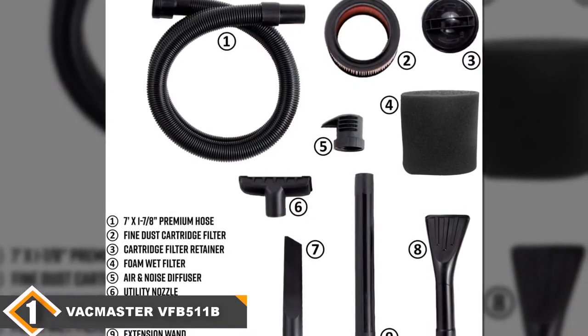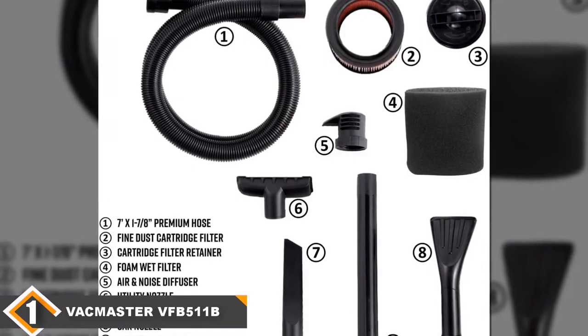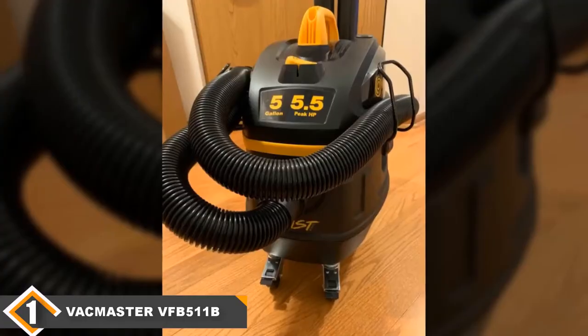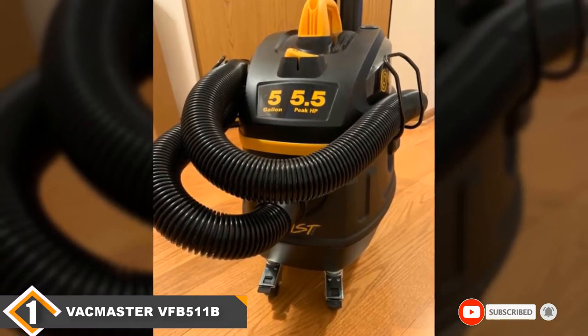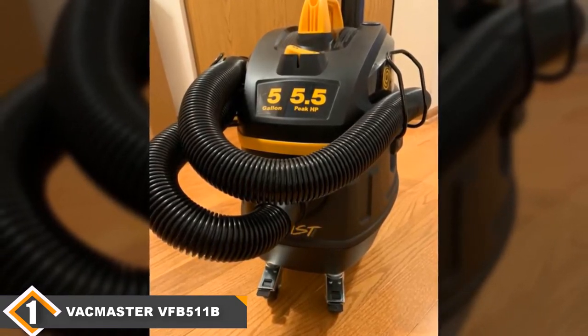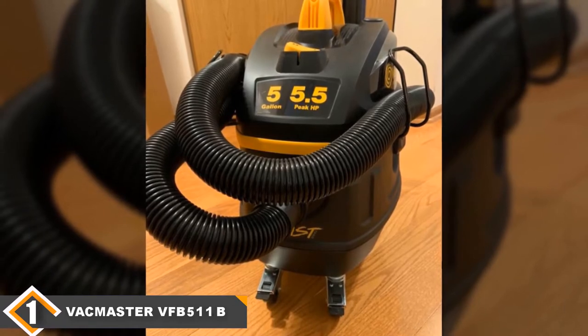The only real knock against this model is that it doesn't come with any wheels. However, it's light enough to carry around when empty that you won't have to strain too much. Overall, it's easily the best small shop vac on the market today and you can get it for a good price too.